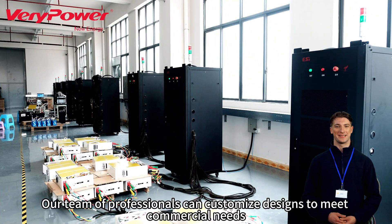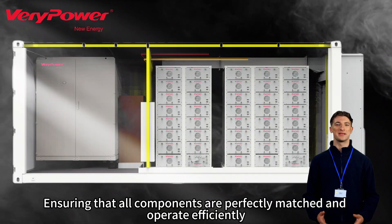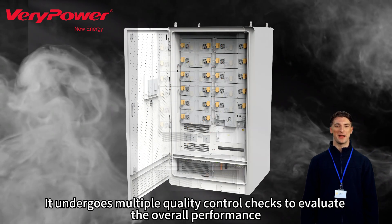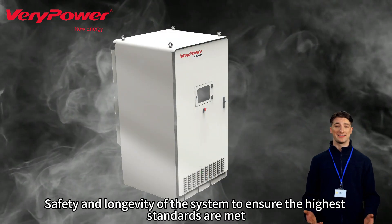Our team of professionals can customize designs to meet commercial needs, ensuring that all components are perfectly matched and operate efficiently. Before a commercial energy storage system is ready for shipment, it undergoes multiple quality control checks to evaluate the overall performance, safety, and longevity of the system to ensure the highest standards are met.